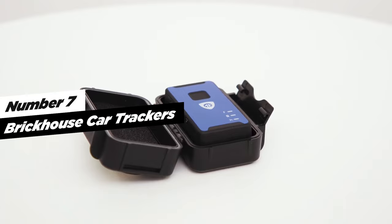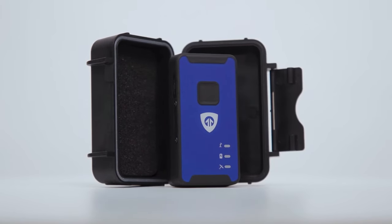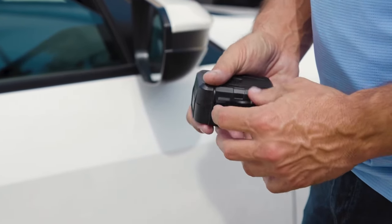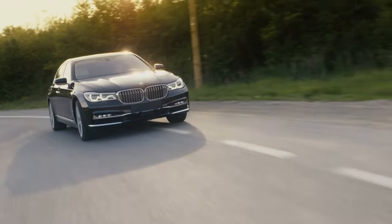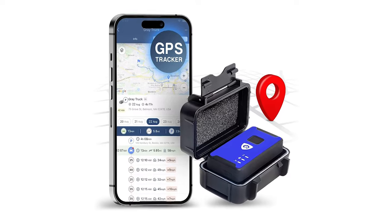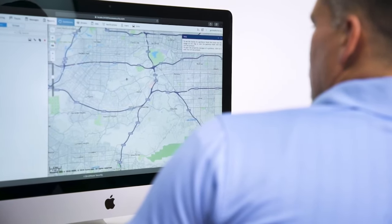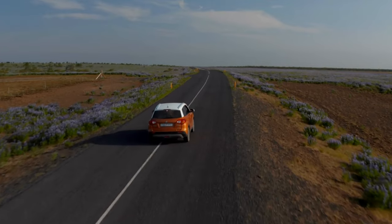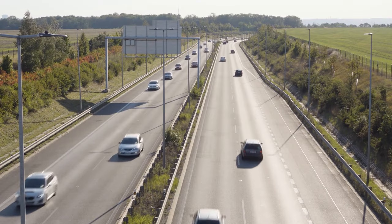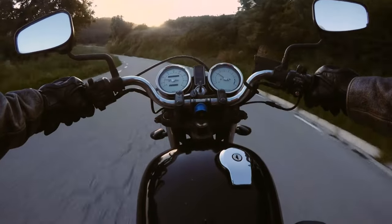Number seven on our list is BrickHouse Car Trackers. BrickHouse presents the Spark Nano 7 GPS tracker with a magnetic waterproof case, a powerful and discreet solution for tracking your vehicle and valuable assets. This compact and magnetic mini tracking device is designed to be easily attached to any mobile asset or vehicle, making it an essential addition for added security and peace of mind, especially in case of theft. With 4G coverage spanning all of North America, this GPS tracker ensures you can track your vehicle even when it crosses state and international borders. The rugged waterproof case is suitable for use on various vehicles, including trucks and motorcycles, and serves as a reliable fleet GPS tracker.